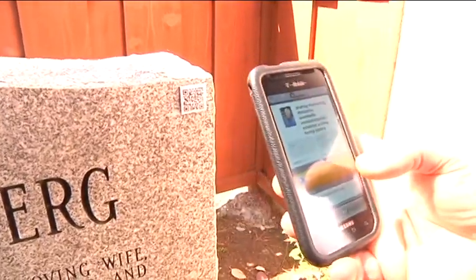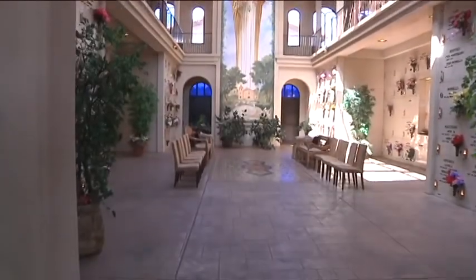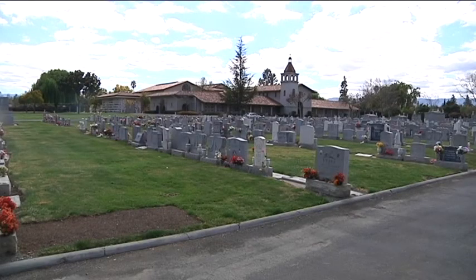When I heard about this, I thought it was a little creepy and over the top, but upon visiting the cemetery and seeing it from their point of view, I think it's a really groundbreaking idea that most cemeteries will eventually embrace.